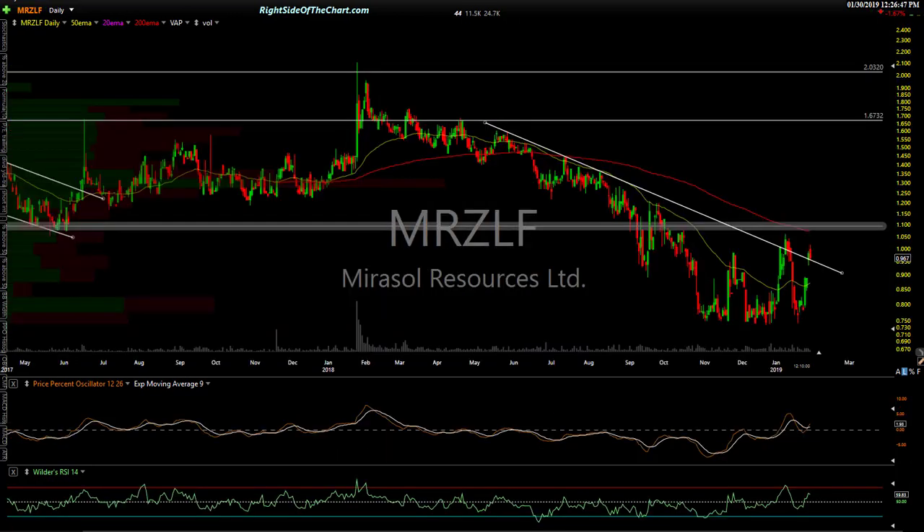MRZLF — Mirasol Resources — is down on my watch list. Don't ask me what they do, you can look that up.